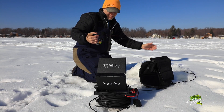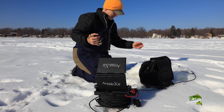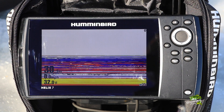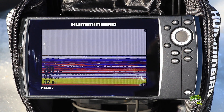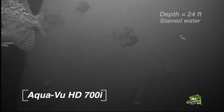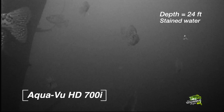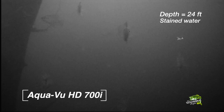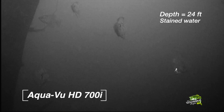The AquaView HD 700i camera gives us two distinct advantages in this scenario. First, it allows us to conclusively identify this isolated piece of deep water structure that was first revealed by sonar. Second, and perhaps more importantly, the AquaView footage clearly shows that crappies and other fish are closely associated with this tree, providing us with a high percentage area to find and catch midwinter panfish.